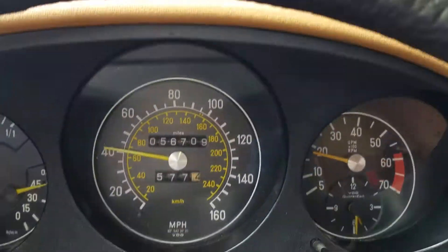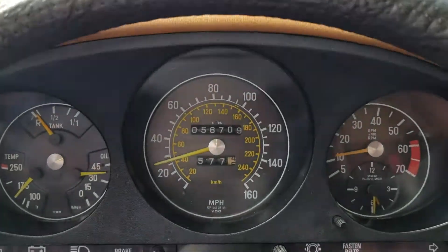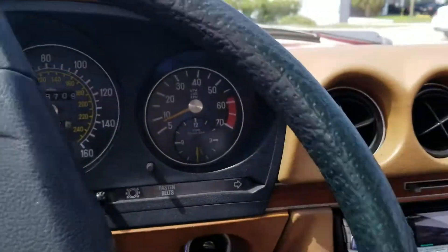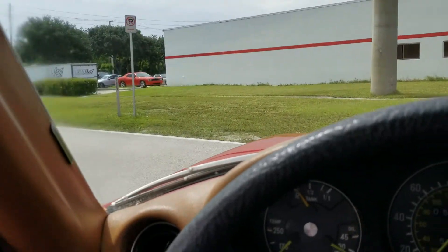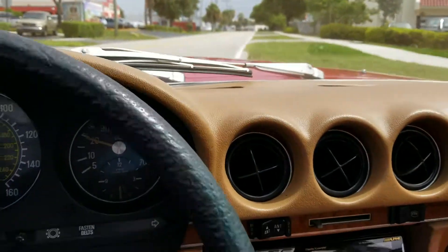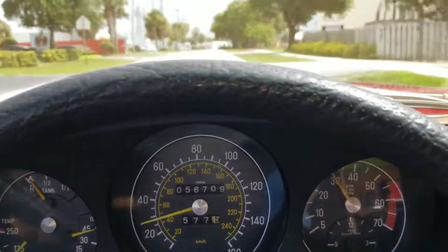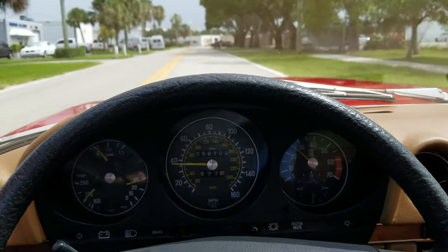The brakes are so nice — it stops really, really smoothly. Very impressive for a car that's 42 years old. The turning is smooth and at some point they did the front end, so everything is really tight. The steering is very responsive. A lot of these cars have loose steering wheels, but this one is very tight — I can let go of the steering wheel completely and the car drives straight as an arrow.